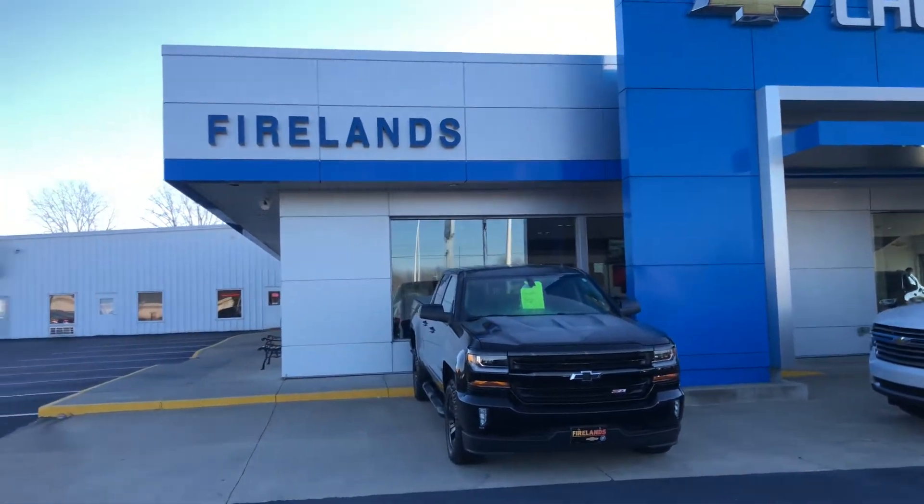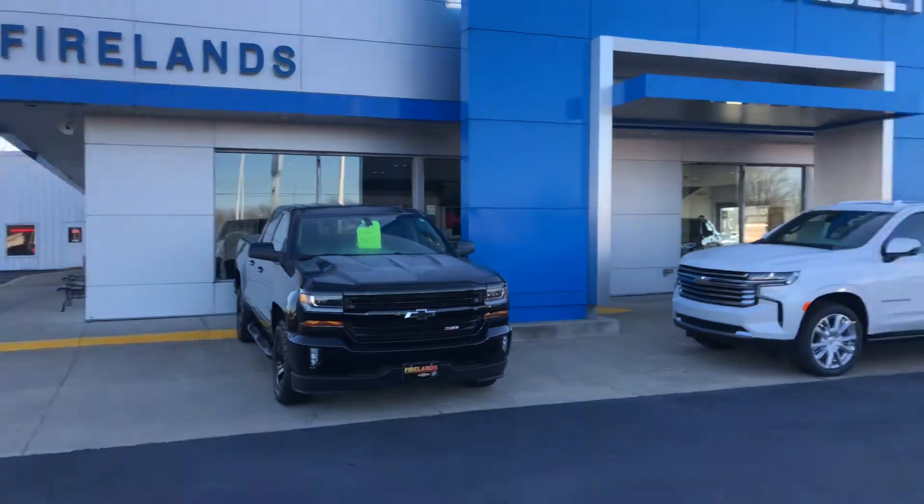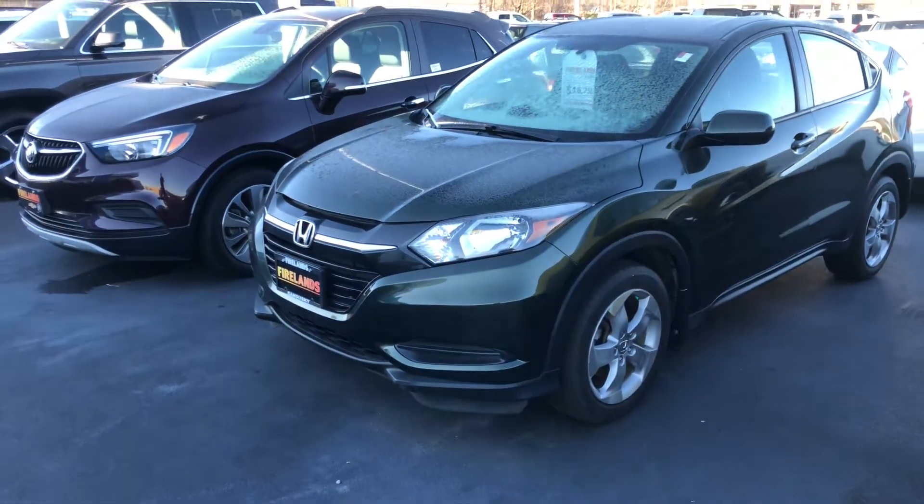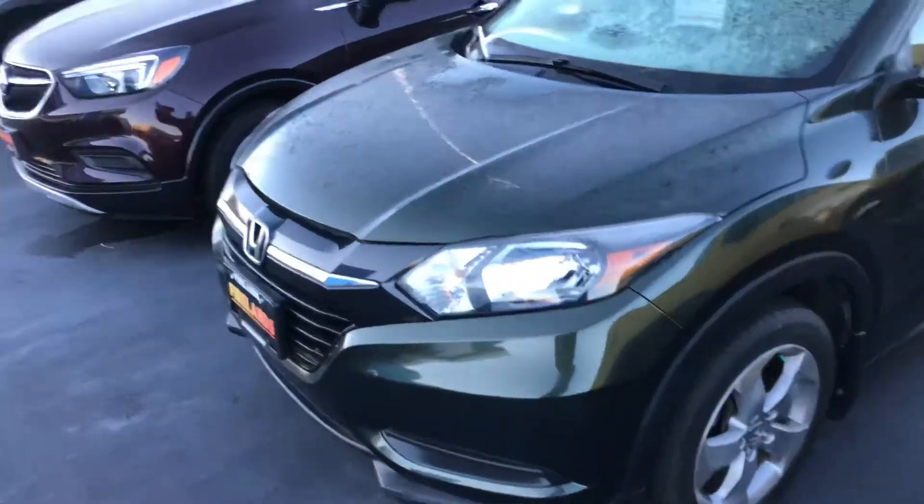Good morning, Kevin. It's Michael Finch again over at Fireland Chevrolet. I just left a voicemail explaining I was going to send you a video of the pretty pearl green Honda HR-V. So let's get started, man.